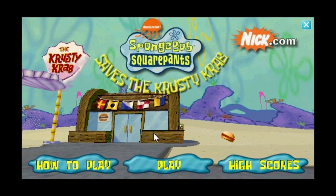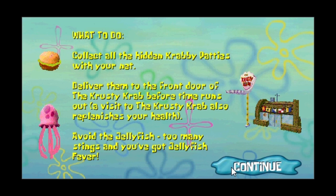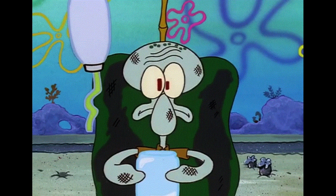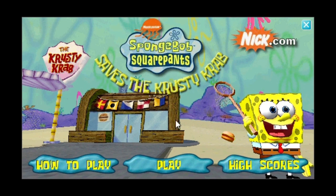Obviously if the patties are lost, Mr. Krabs could have SpongeBob make more — but according to the instructions, the restaurant is opening soon and they need those Krabby Patties. You're also warned about jellyfish, which sting you. If you get stung enough times, you get 'jellyfish fever' and lose. Was that ever a thing in the show? They could have said 'you'll be in no shape to work' rather than adding a whole new disease to SpongeBob lore. There are also power-ups, which we'll look at when we get to them.